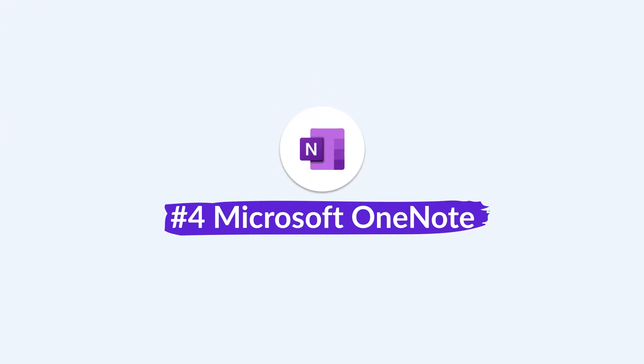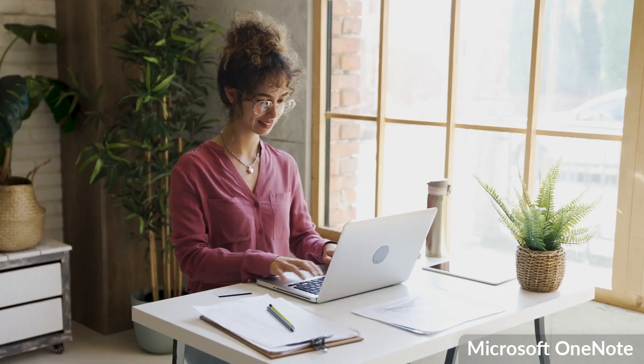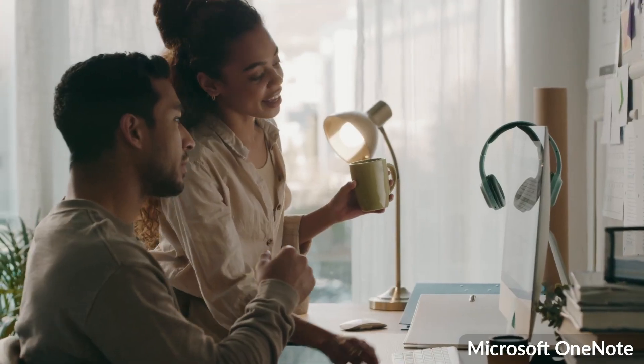Evernote also has powerful AI search, which allows you to ask a question about your notes and it resurfaces the right one for you — very good for study. It's more of a premium application, but something to consider. Next up is Microsoft OneNote. If you have a Windows device or an education plan through your university or college, OneNote comes as part of that package with good storage included.